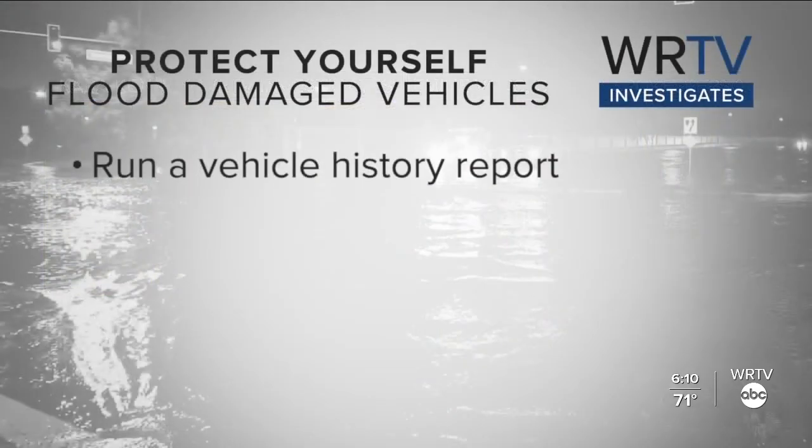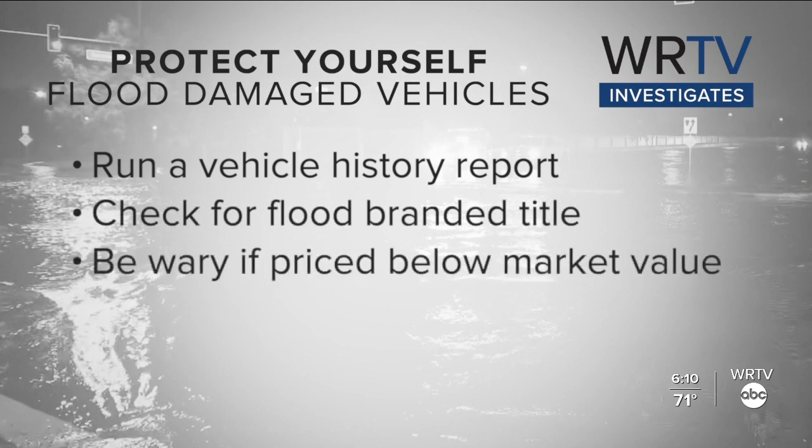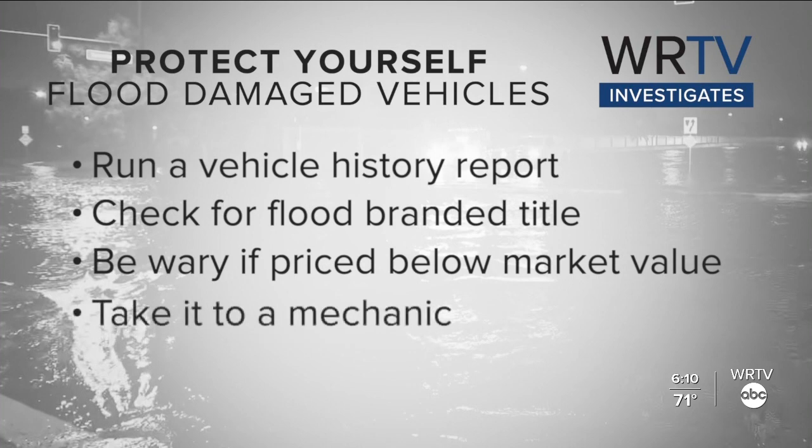Emily Voss with Carfax, thanks so much for joining us. You can avoid buying a flood-damaged car by running a vehicle history report. Look to see if it's previously been owned in hurricane areas like Florida, and also look for any flood-branded titles. Be wary of cars that are priced below market value, and make sure to get it checked out by a mechanic before you buy.